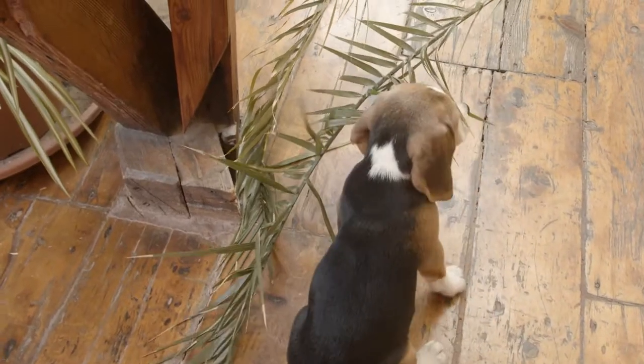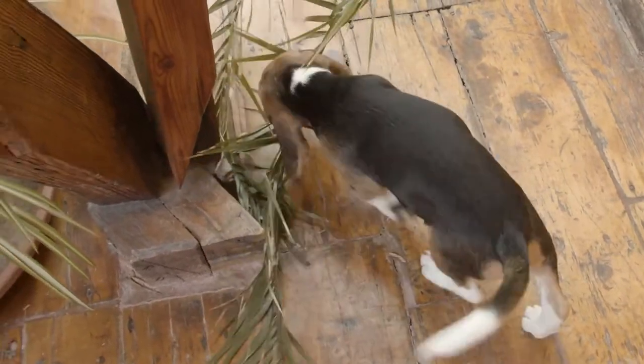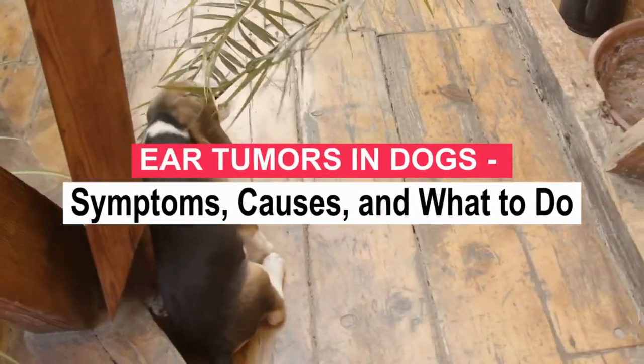It is a pleasure that you are with me again. I hope you and your pet are well. Today we will talk about ear tumors in dogs: symptoms, causes, and what to do. Let's start.